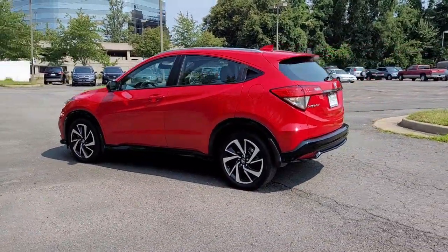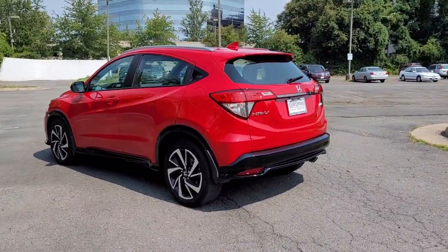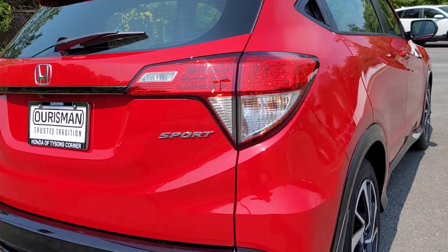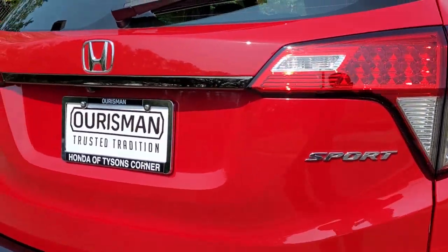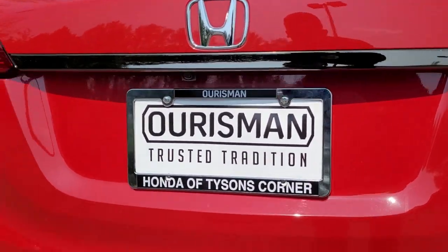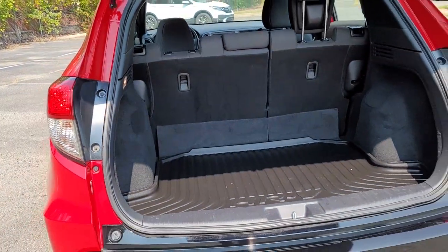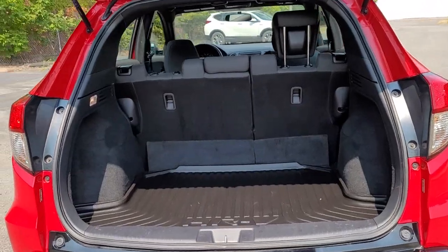These are just some of the great options this vehicle comes with: electronic stability control, trip computer, power windows, bucket seats, 4-wheel disc brakes, and power steering. Don't miss the chance to drive a work of inspired ingenuity. This Honda HR-V is waiting to take you out for a spin.